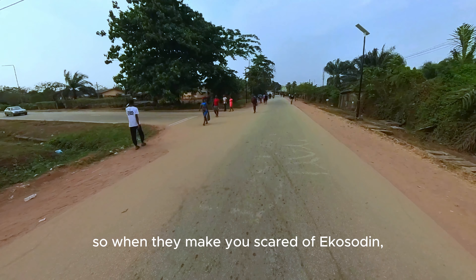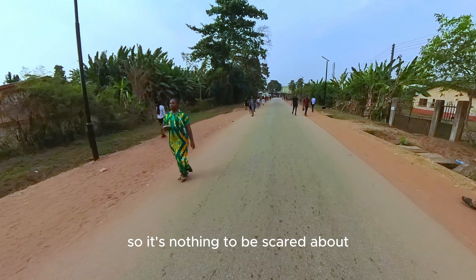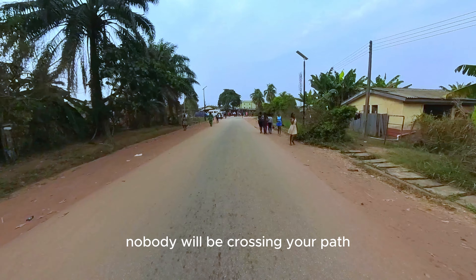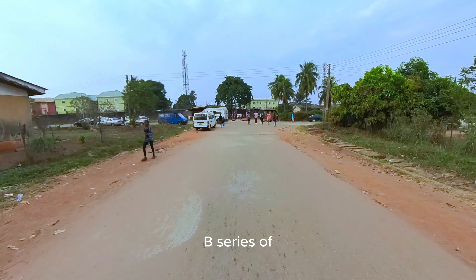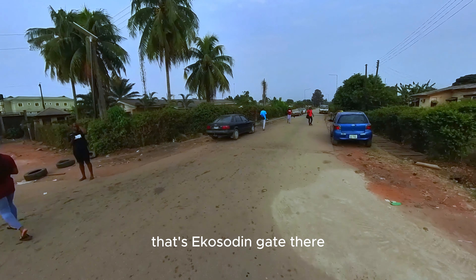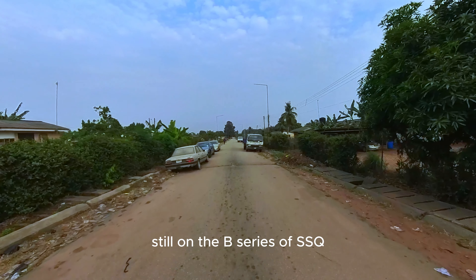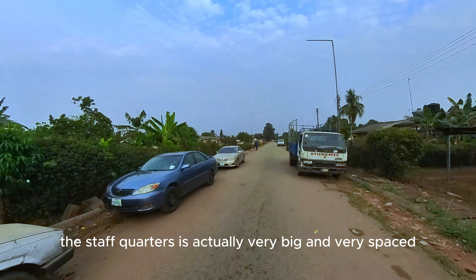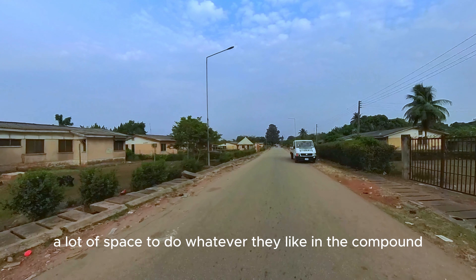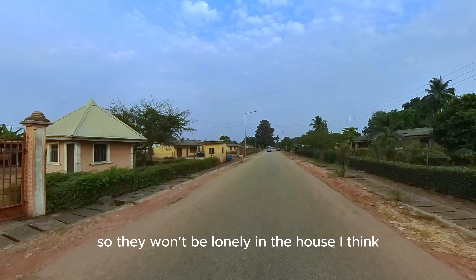Everyone you see along this road are students staying in Ecosudi — the famous Ecosudi. When they try to scare you about Ecosudi, you can see these are just young people, tender people. You also have to mind your business and leave right — nobody will be crossing your path. There is Ecosudi gate right there. We're going right to Ramat Street, which is still on the B Series of SSQ. The staff quarters is actually very big and well-spaced — one person's compound gives staff a lot of space.